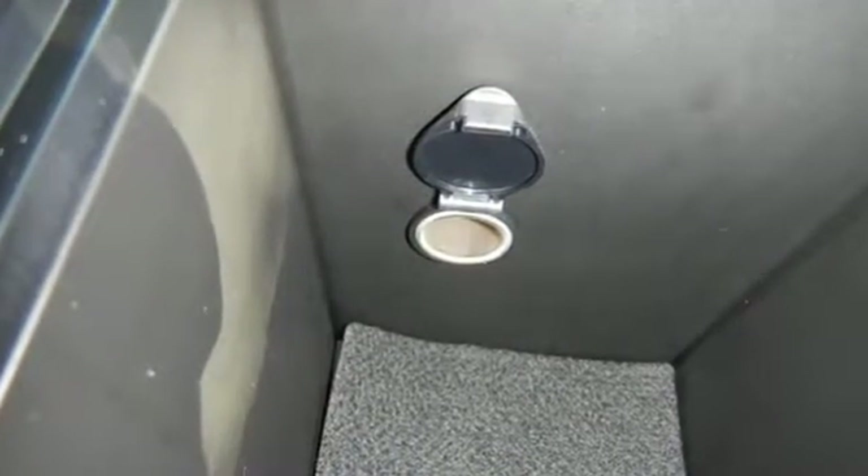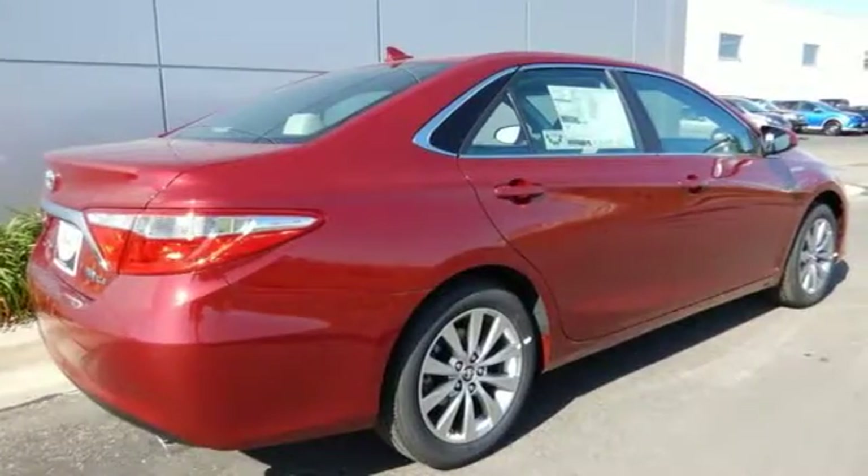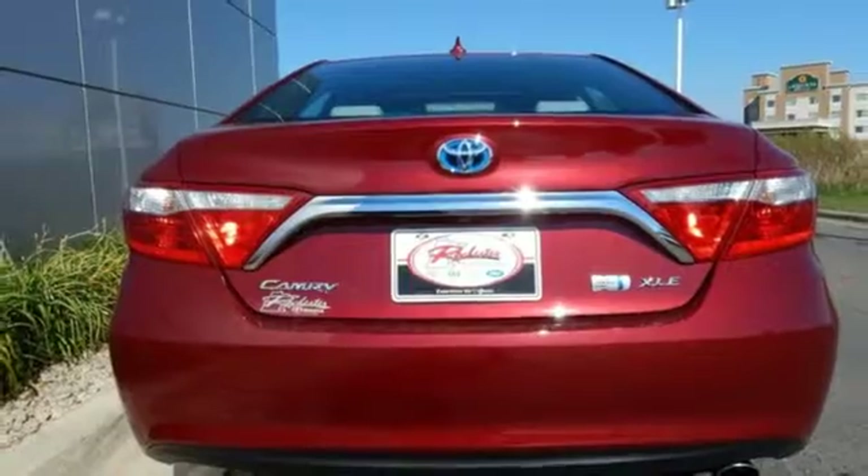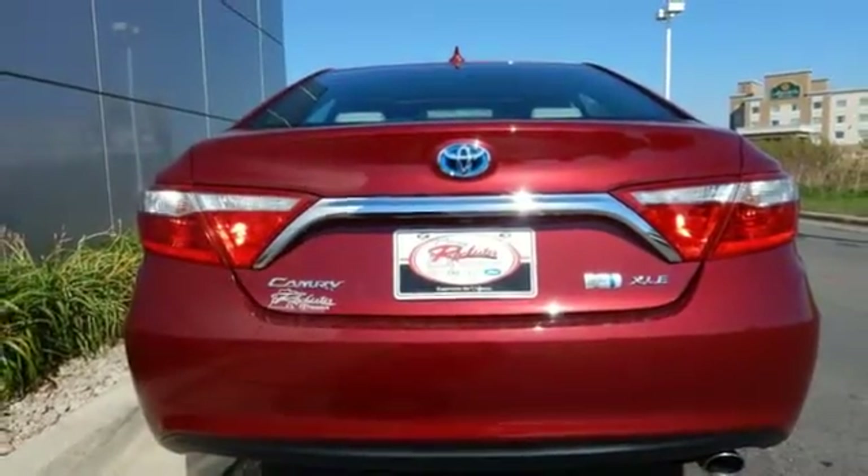The roomy interior is ready for you to command. With Entune audio with touchscreen display, Bluetooth, and a power driver seat, the rear-view camera makes parking and backing up easier than ever.